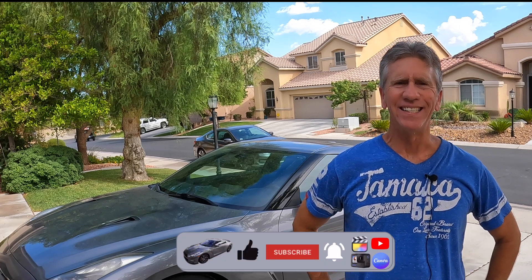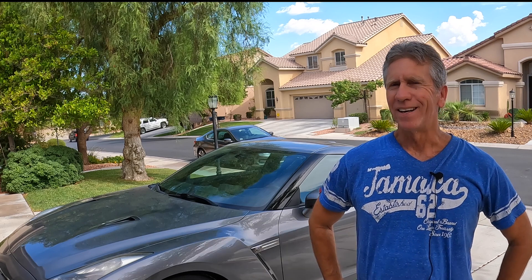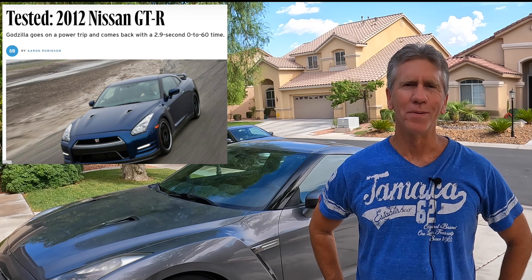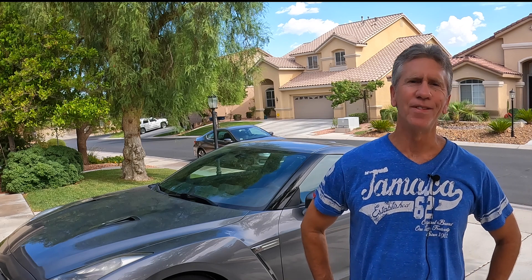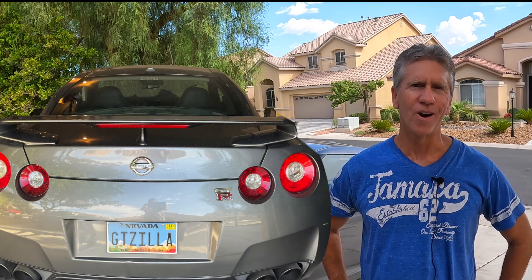I really decided to get my GTR back in 2011. There was a Car and Driver article that really talked about the performance of the GTR — how it now had launch control in 2012, they increased the boost, they increased the horsepower, and the combination of those factors made the GTR just a beast off the line and a monster on the track.